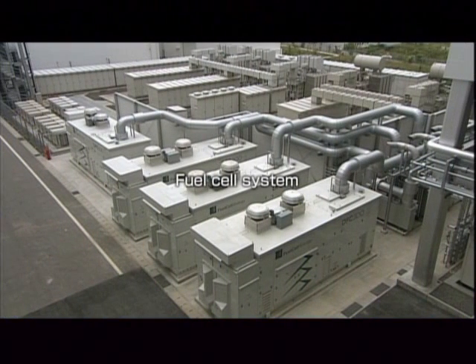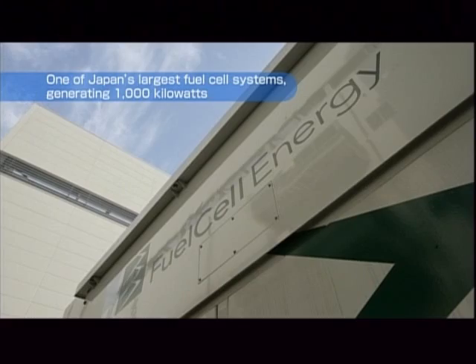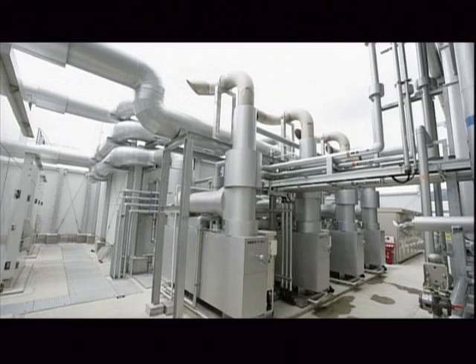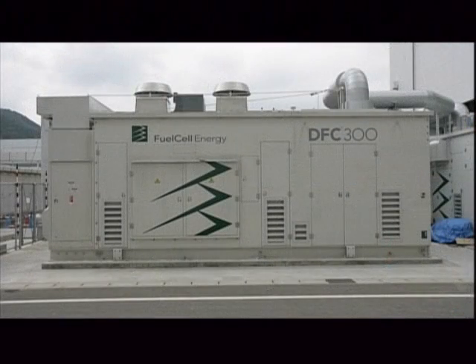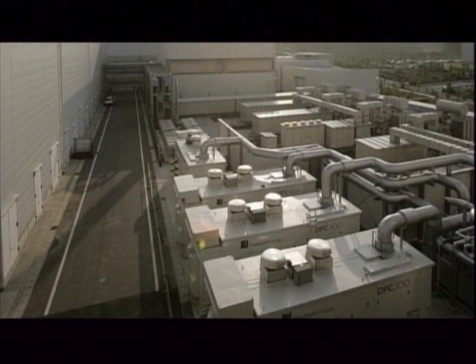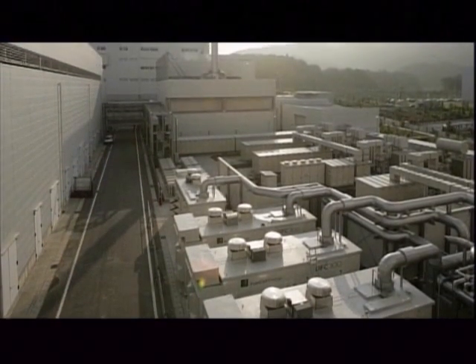The Kameyama plant is also home to one of Japan's largest fuel cell systems. Fuel cells generate electricity through a chemical reaction between hydrogen and oxygen. Just like solar cells, fuel cells produce power without burning any carbon-based materials or fuels.